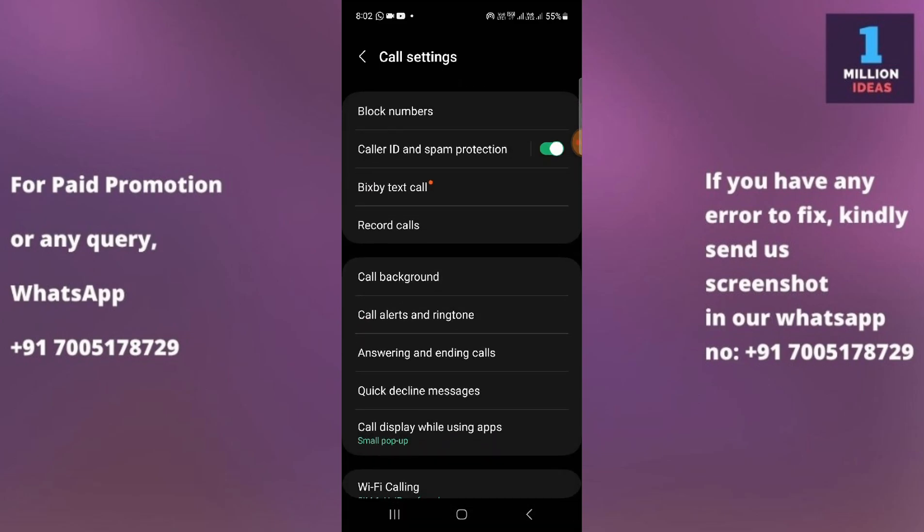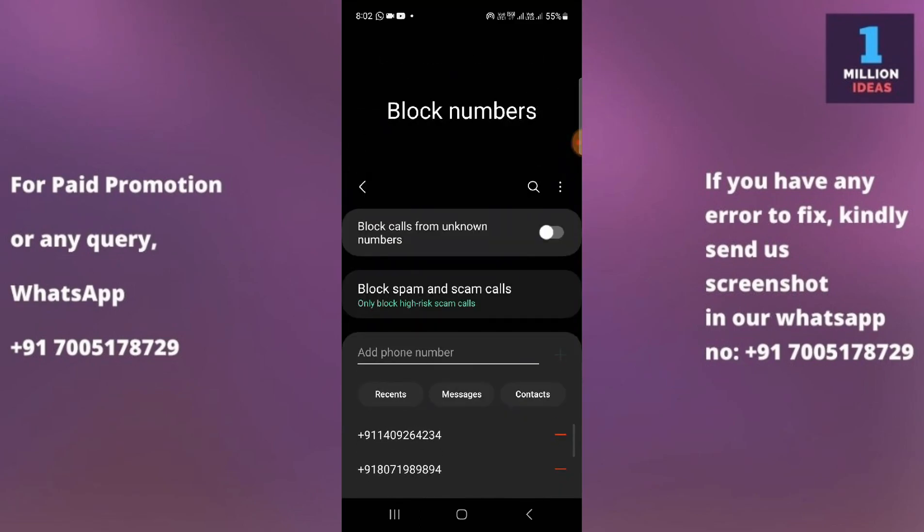Then go to Settings, and click on 'Block Numbers.' You will see the option 'Block calls from unknown numbers' — just enable that toggle. Now you will not receive any incoming calls from unknown numbers.